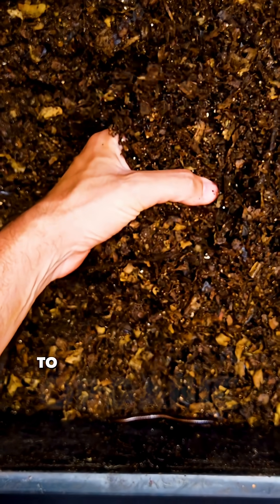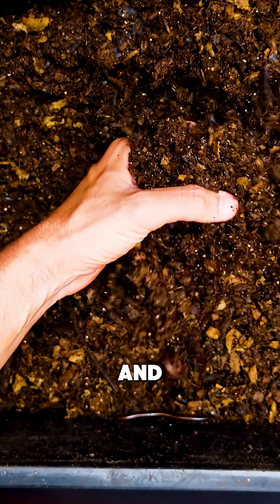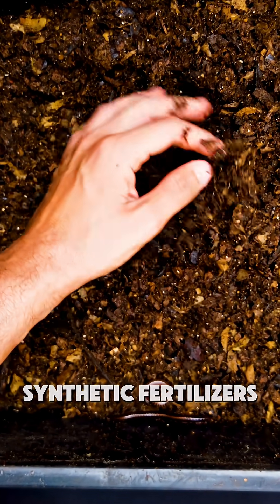More grape growers are now turning to organic materials like rich compost and well-aged manure instead of synthetic fertilisers. These natural amendments improve both the structure and fertility of your soil at the same time.